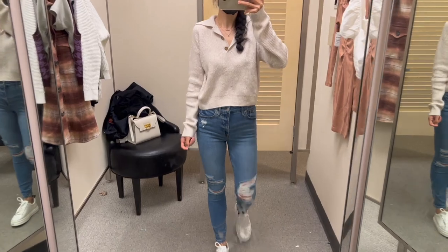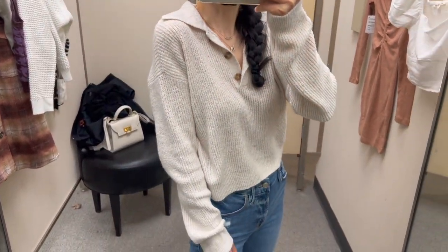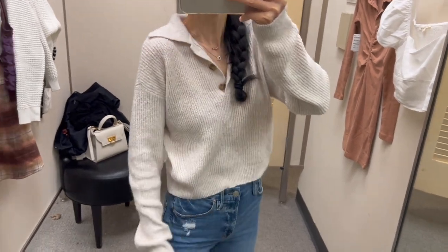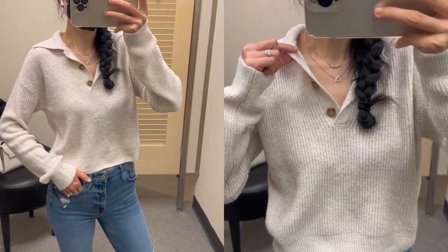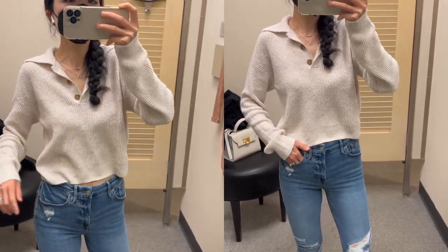It's also available in a couple of other colors — this beige color and another gray color are both really pretty. It's a piece you can wear alone or layer it with other pieces.